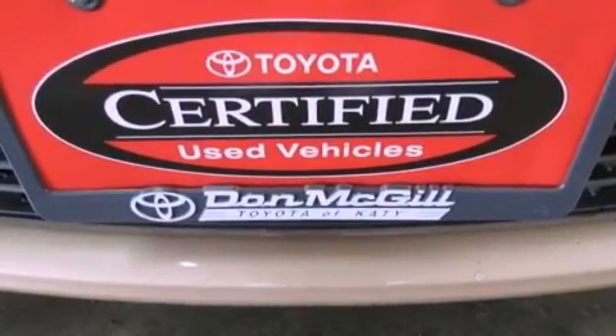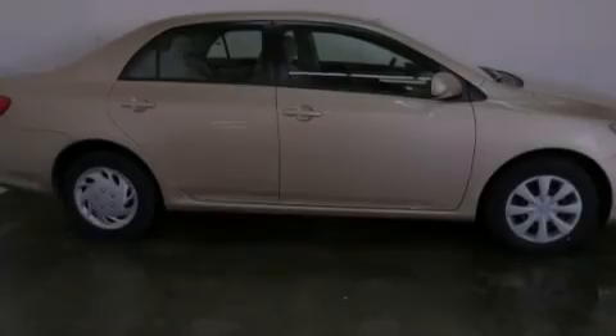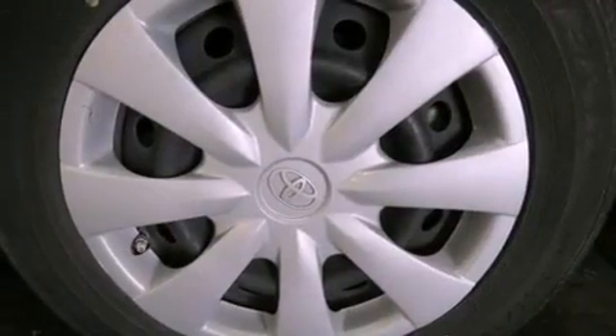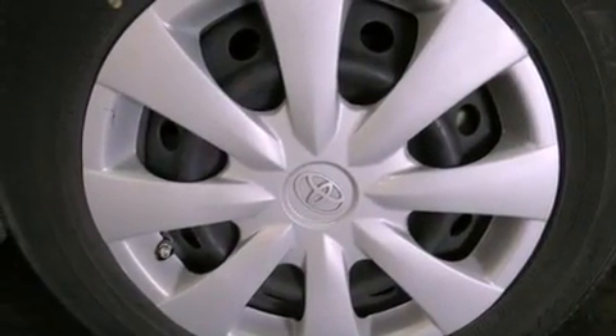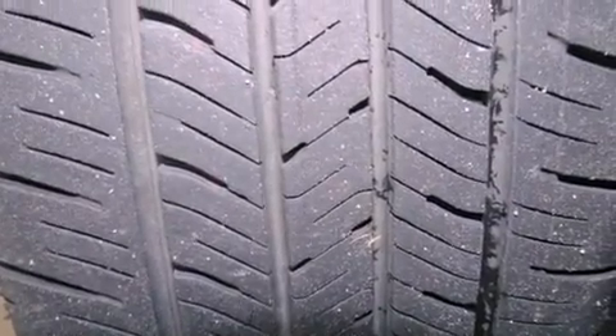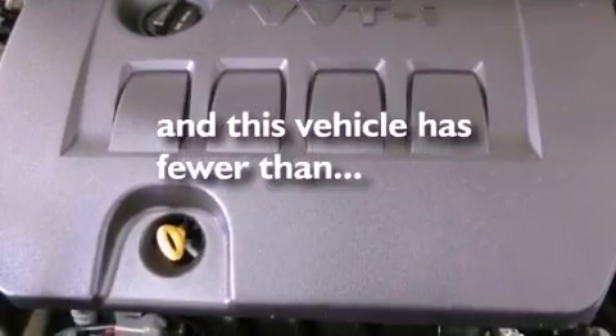Features include a low tire pressure indicator, traction control and stability control systems, a rear window defroster, a CD player, an engine immobilizer theft deterrent system, a passenger-side vanity mirror, rear impact crumple zones, an anti-lock braking system, air conditioning, and this vehicle has less than 33,000 miles.